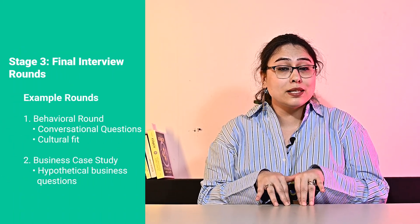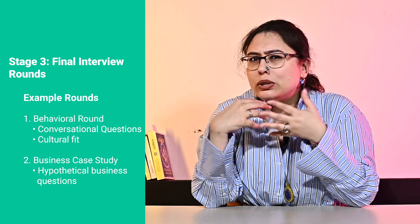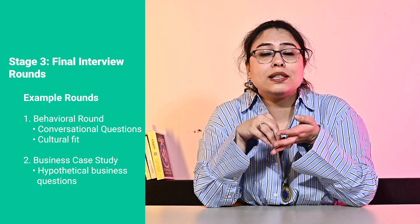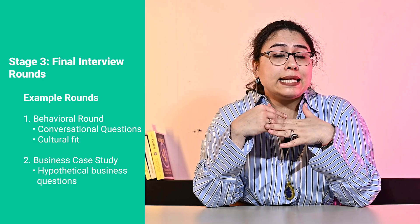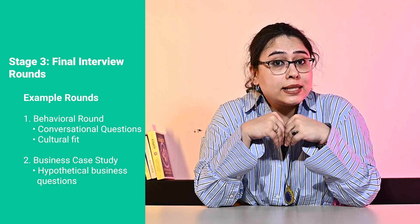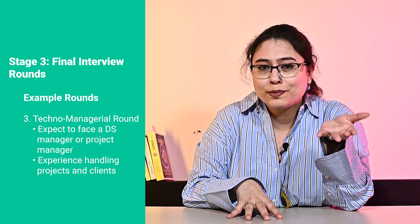The third and final stage of the interview process consists of multiple interviews. These include: number one, a behavioral interview, which mostly focuses on conversational questions to understand your values and how they align with the company's culture. Number two, business case studies, where you'll be asked hypothetical questions to test your understanding of the business or domain related to the position. Number three, a techno-managerial interview, where you will be interviewed by either a data science manager or a project manager. The focus will be on your experience handling projects and clients — expect questions about client relationships, project management, and how you handle challenges that arise during a project.